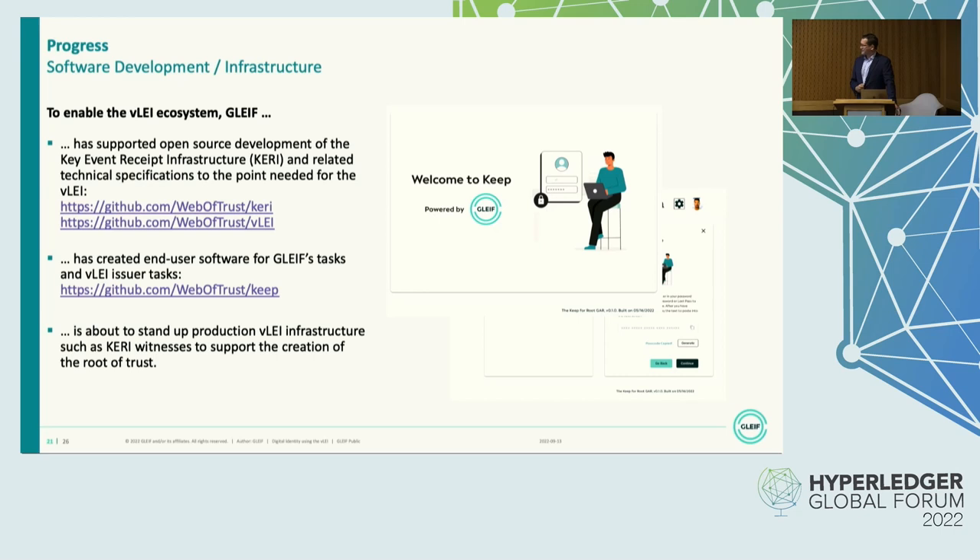We're also setting up the production infrastructure. We have already set up some KERI witnesses — one of the KERI components used for verification — for the GLEIF root AID. What we want to achieve is by the end of this year, we want the first production VLEI issued — in this case, by a real qualified VLEI issuer to GLEIF. So keep fingers crossed.